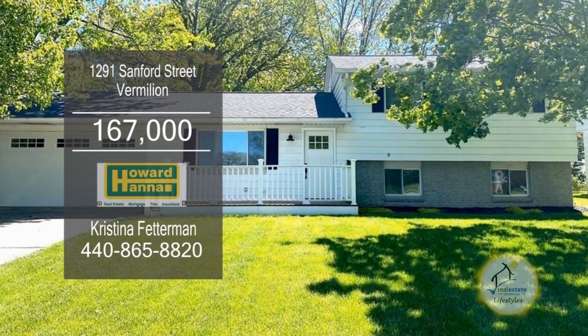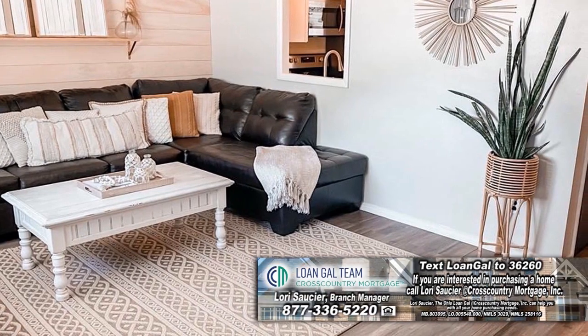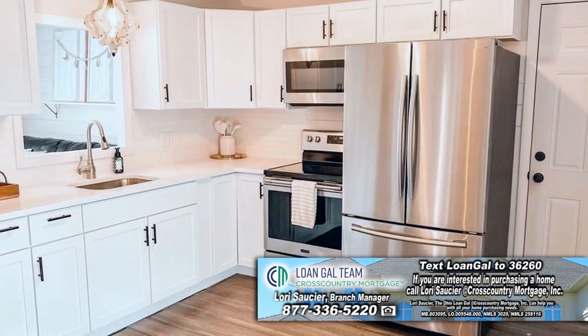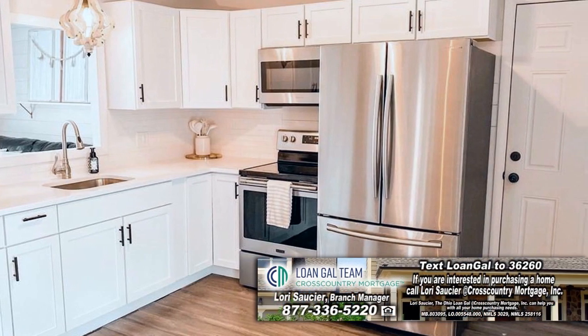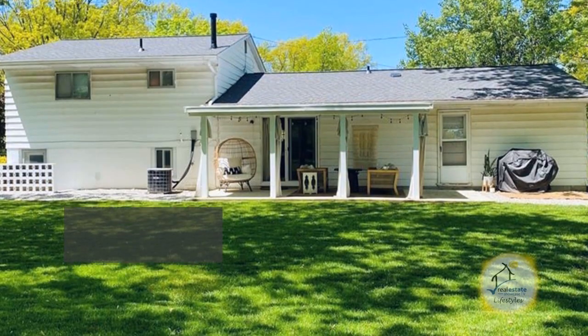This home in Vermillion features four bedrooms and one and a half baths. The floor plan includes newly installed flooring in the living room and throughout the first floor. The gorgeous kitchen was just renovated and all the appliances remain. This home has a finished lower level and a back patio.